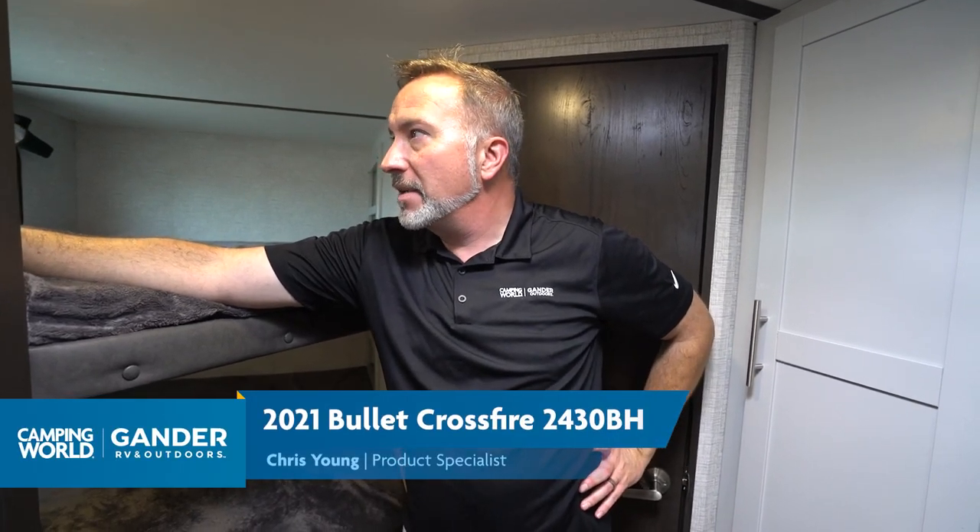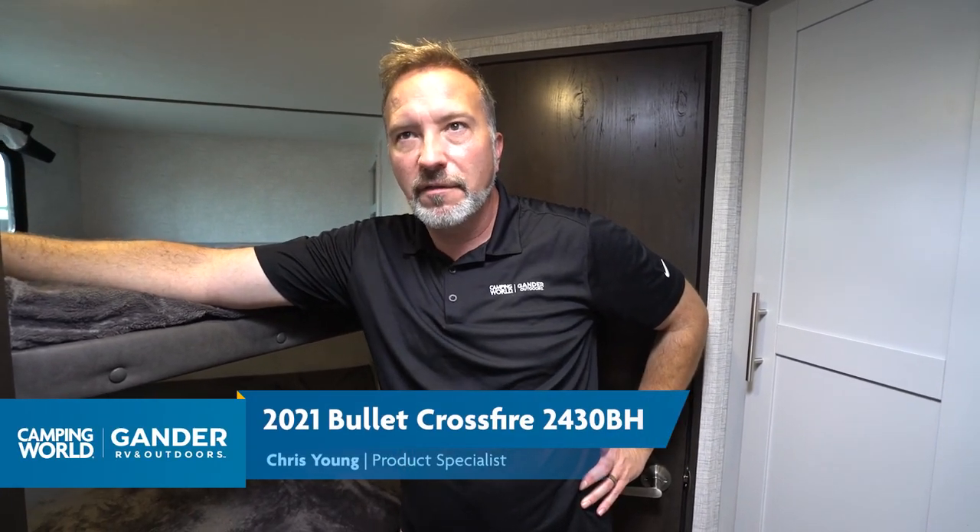It's Chris Young hanging out in the 2021 Keystone Bullet Crossfire 2430BH. The Bullets were made to be those conventional, lightweight, feature-packed, but not break-the-bank, fiberglass RVs — for those folks who like to tent camp or really want to extend the season and have a bathroom, a kitchen, and some amenities. It's a freaking RV, which is why you're here and I'm here.